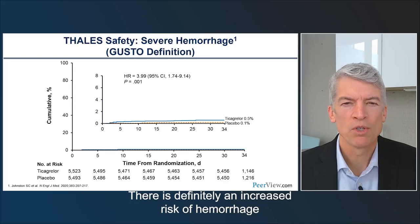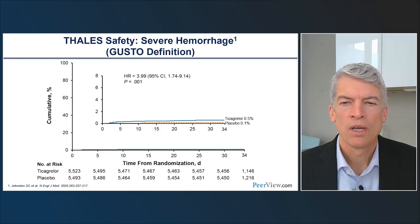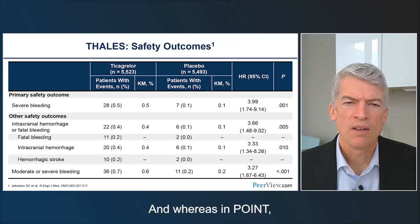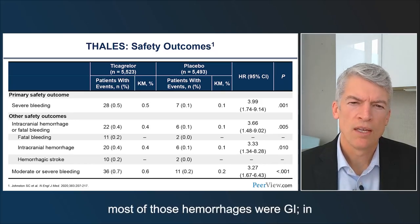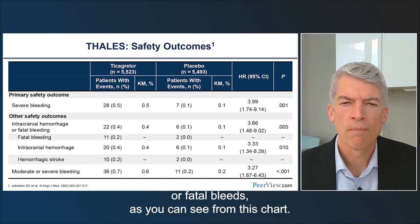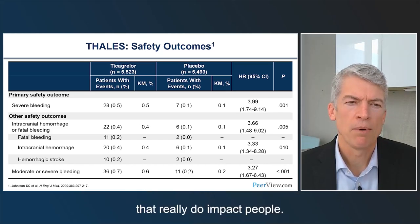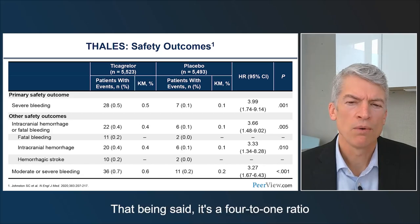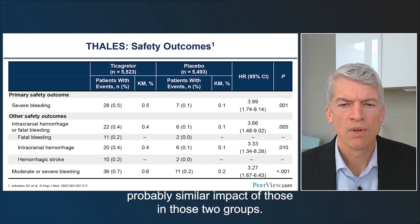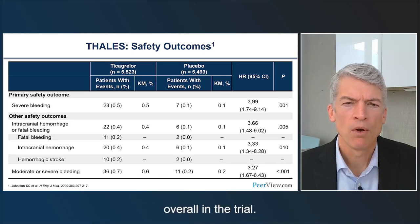There is definitely an increased risk of hemorrhage with ticagrelor-aspirin compared to aspirin alone. The hazard ratio is almost four, but the absolute increase is small — about 0.4 percent. Importantly, unlike POINT where most hemorrhages were GI bleeds, in THALES most hemorrhages were intracranial or fatal bleeds, which is more worrisome in terms of impact. That said, the ratio of ischemic event reduction to hemorrhagic event increase is about four to one, so the risk-benefit favors treatment overall in the trial.